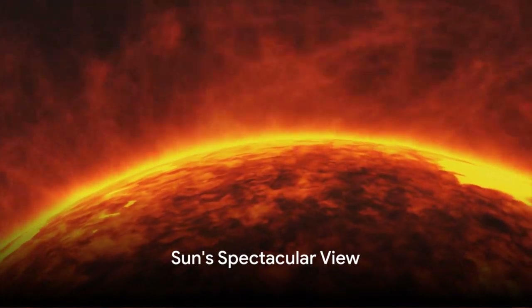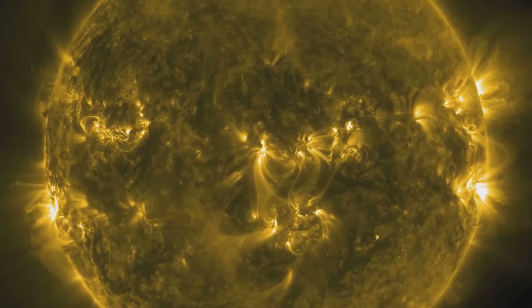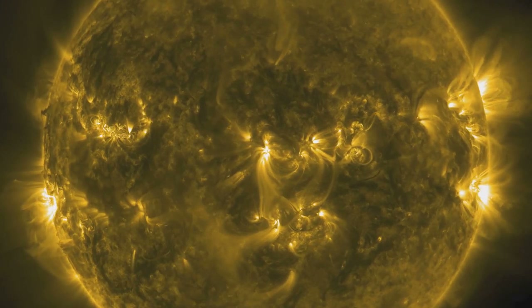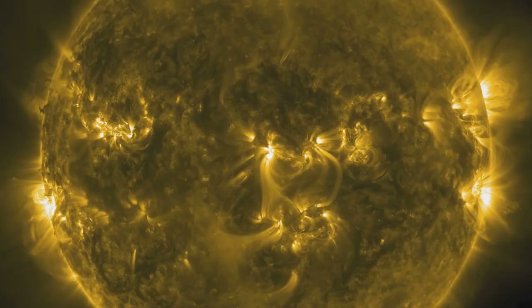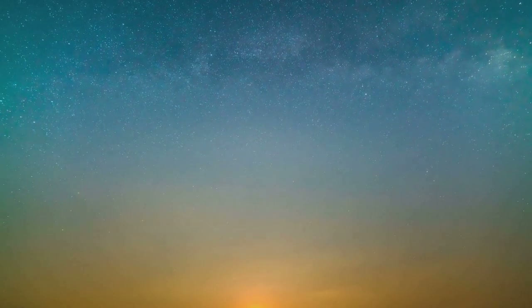Let's take a peek at the sun's spectacular features. It's not just a ball of fire — it's a fascinating world of sunspots, solar flares, and the corona, the sun's outer atmosphere that shines like a crown. It's like a cosmic masterpiece.